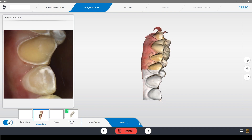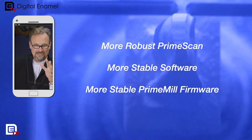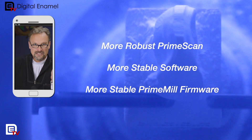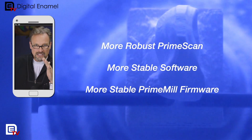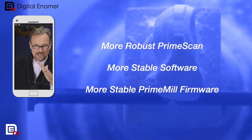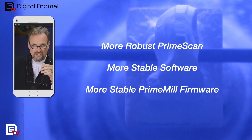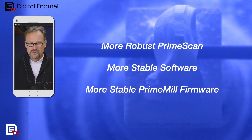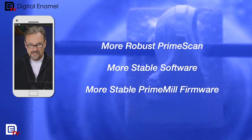The other thing it does extremely well — on any shiny surface, and I'm not talking even metal or anything like that, just a shiny wet enamel — used to kind of get a little bit of a spike, and you'd have to image it more and more and dry it out. Now it just is not there anymore. The models are a lot cleaner, and we're way past the days of not being able to image metal. The Prime Scan can do that extremely well.